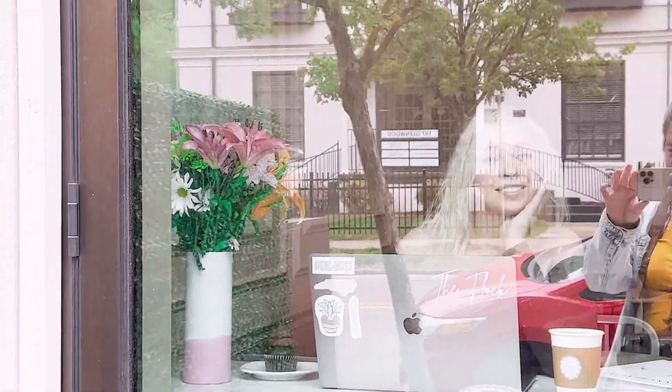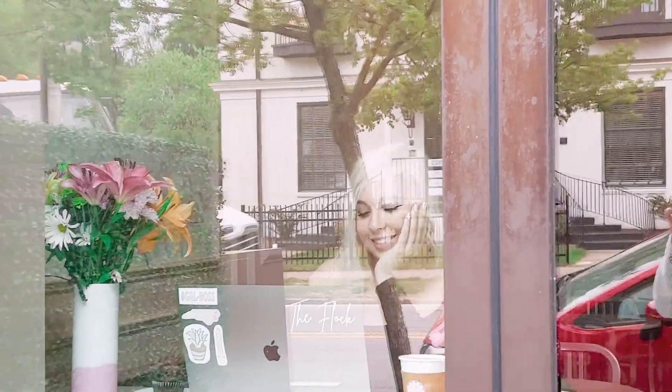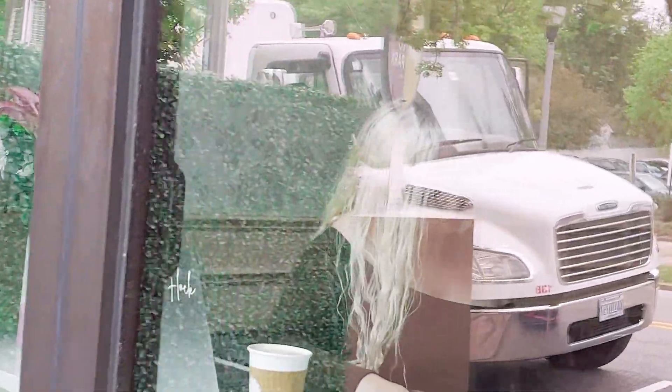Random side note — I am so glad they had windows like this because I love the photos through the glass of people working on their laptops.